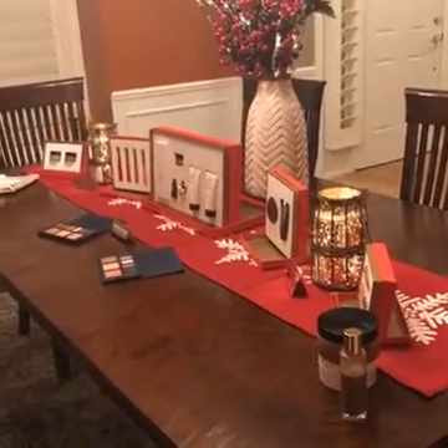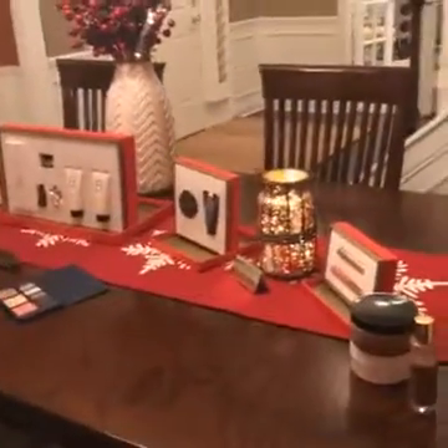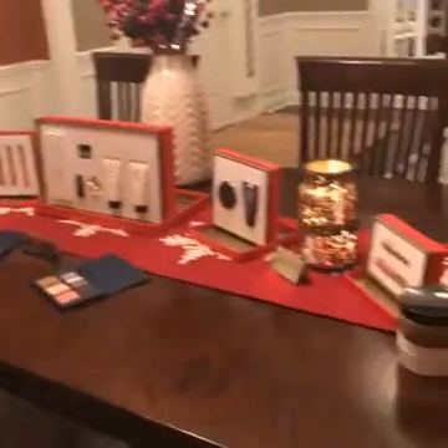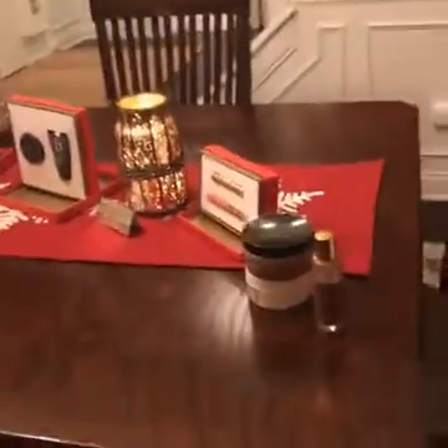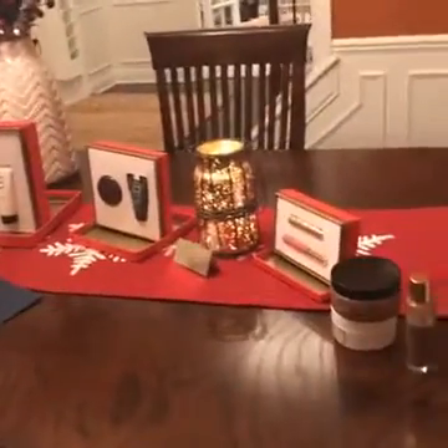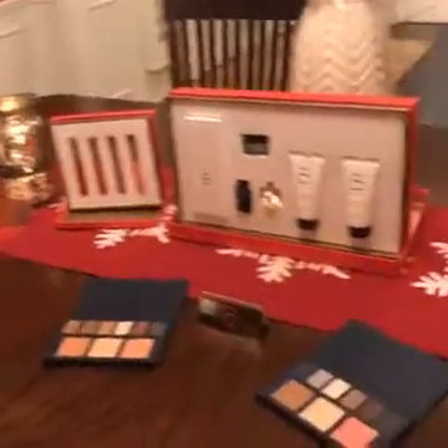Hey everybody, it's the moment you've been waiting for, or at least I have. Here are our holiday sets displayed for you in my dining room. We're going to go through the different holiday sets. I am actually in love with all of these and they're such a great value, so I'm super excited to tell you about them.